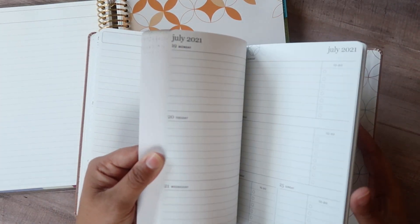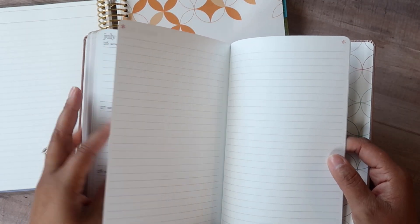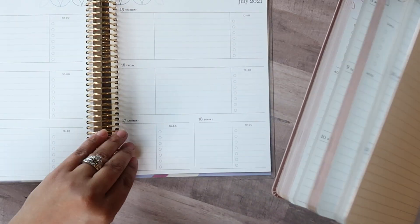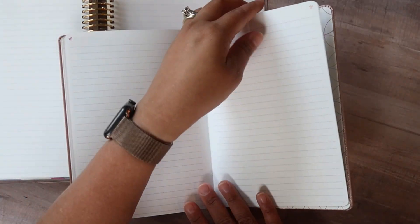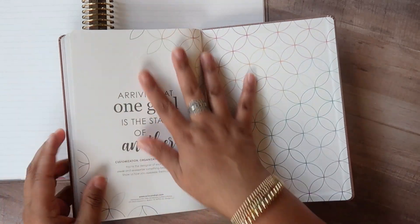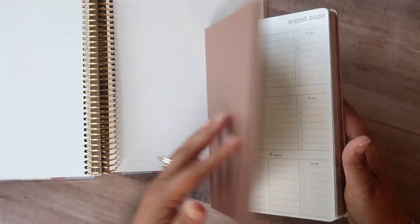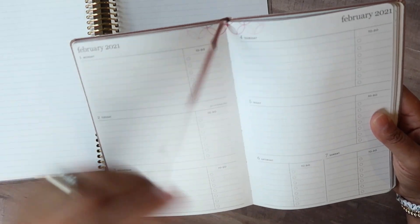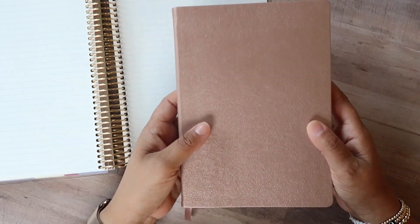Let's go all the way to the back of the planner. This is of course where the difference comes in and it also comes down to personal preference. In the coiled version you can obviously add notes pages — there is no adding notes pages to a bound book. You do get a few notes pages: six pages, and then a title page and more of the mid-century circles pattern. On the outside you do have the foiling — the peacock version has peacock foil all along the edge. It's very beautifully done. You do get one ribbon bookmark.